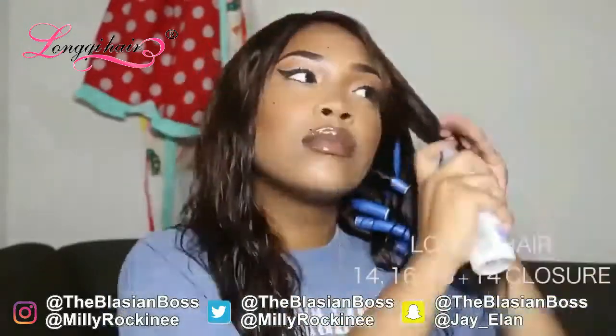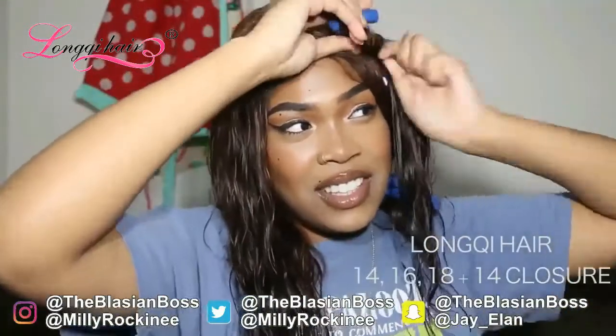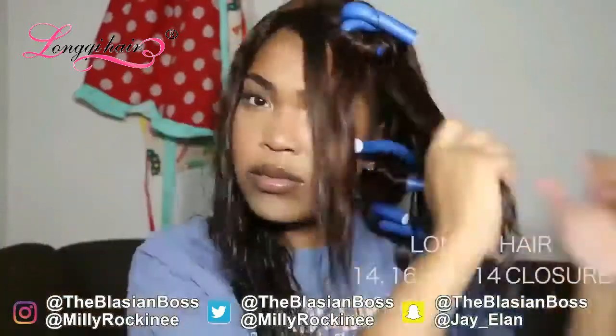I actually dyed it the other day. I took my honey blonde color and put it all over the hair — that's why it looks highlighted in some places. I kind of just did it all willy-nilly. I wanted to turn the hair red, but I'm just going to leave it this color because this brown is such a beautiful color. I love that it took the color so well. This is Longy Hair.